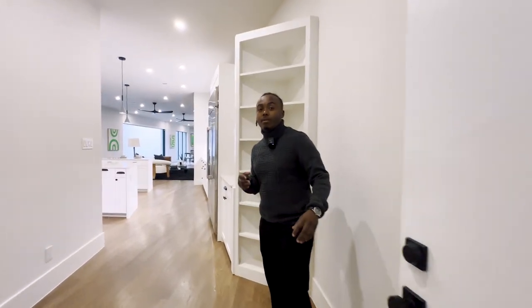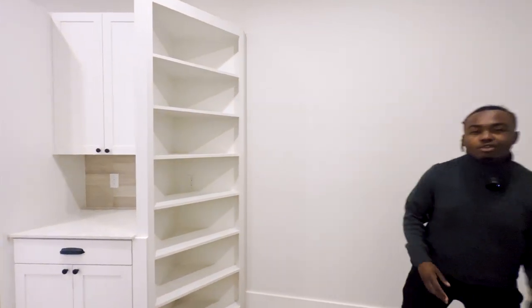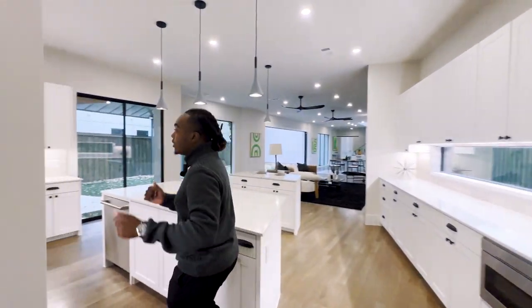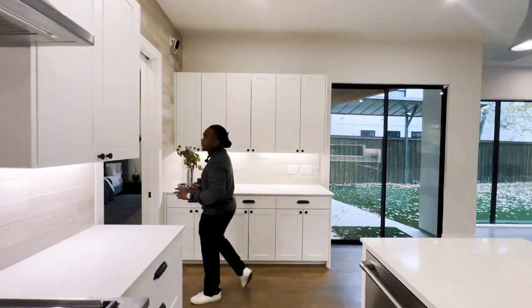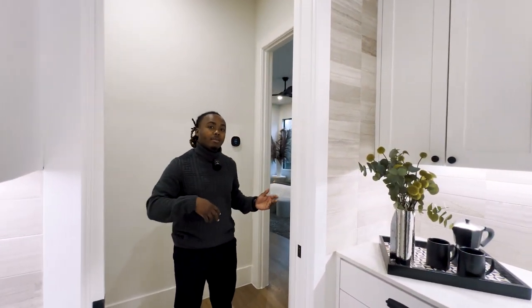Remember, this home is on the market right now for 1.4 million dollars — five bedrooms, six baths, just a little bit over 4,500 square feet. Janelle, thank you so much for allowing me to show this property to everybody viewing on my YouTube channel. Now — the master bedroom.